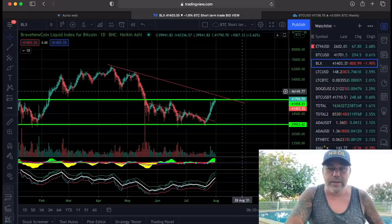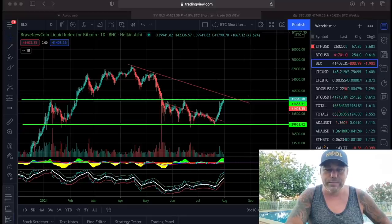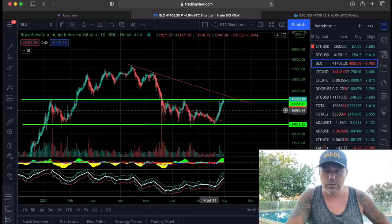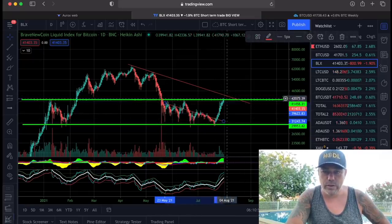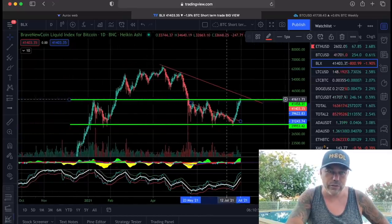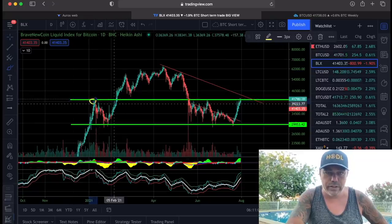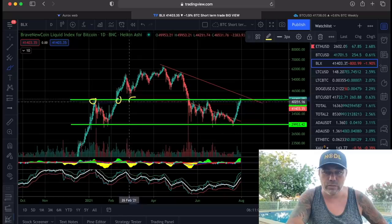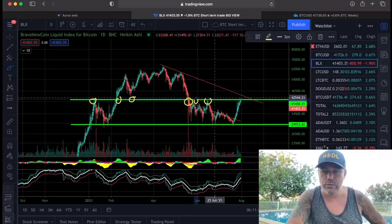Next chart — this is the daily chart. I've been telling you for a long time: there are two lines. The first line was this one — we broke that. Then the second line was the green line; we need to break 41,200 — that's a huge point of resistance. Why? Look here: this area we fight. Here we turned into support; here it wasn't quite support; here we broke it and it became resistance — resistance here, also resistance here. We need to break that level.